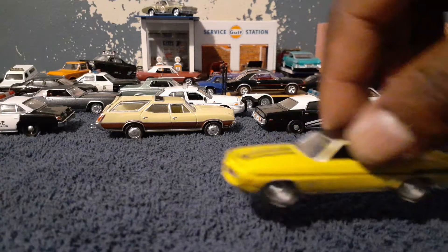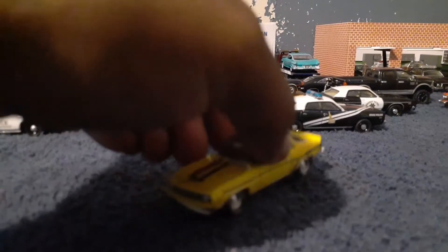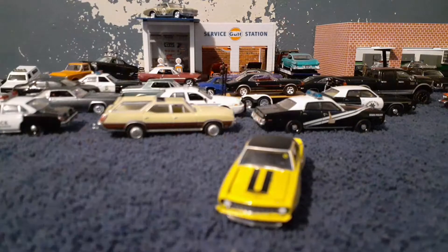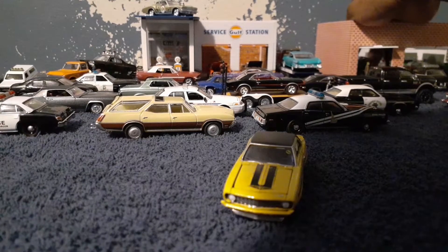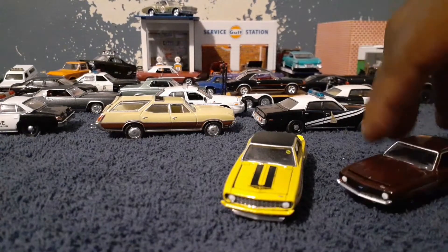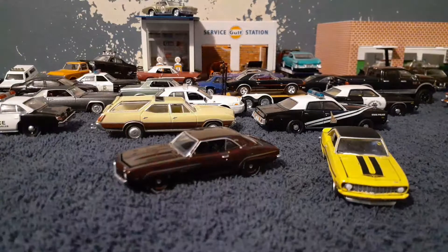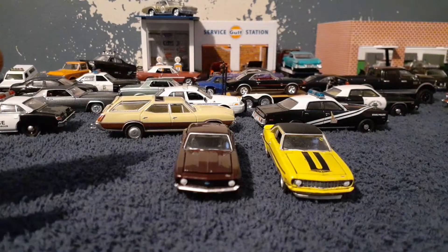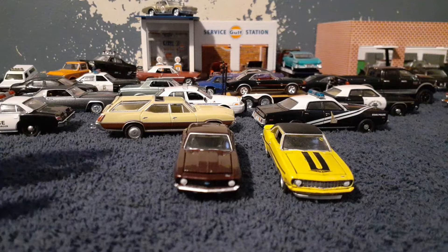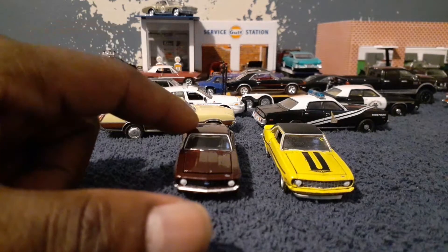There it is — that distinctive Yenko Camaro yellow. Oh my goodness, so nice. This is the car I was talking about in my last video. In fact, I'll show you the other car right now. If you remember, this car I bought last week on eBay — this is a 1969 COPO Camaro with the 427. As I said in the last video, there was a guy named Yenko who had a dealership in the Midwest. He bought a whole bunch of these — some Camaros, some Chevy Novas, and some other cars too.